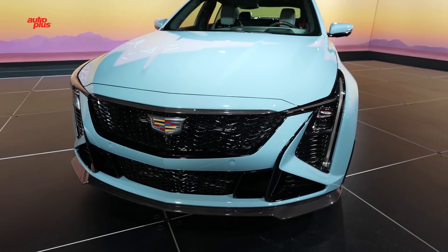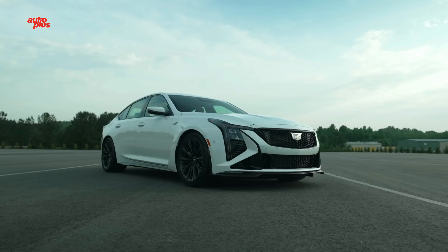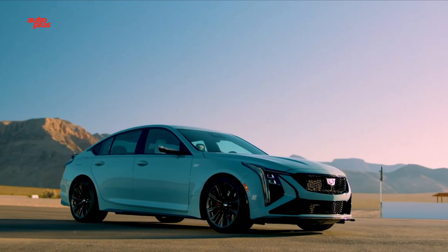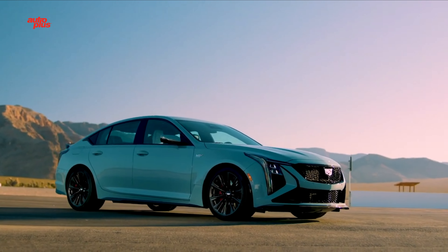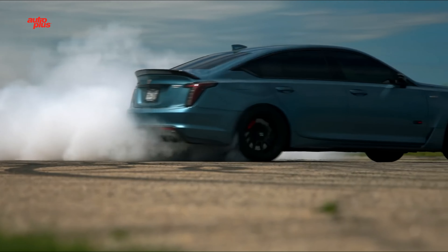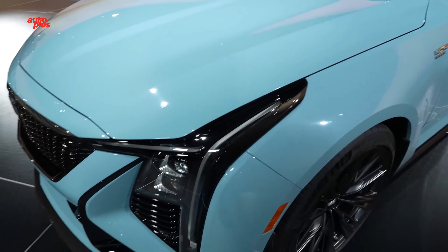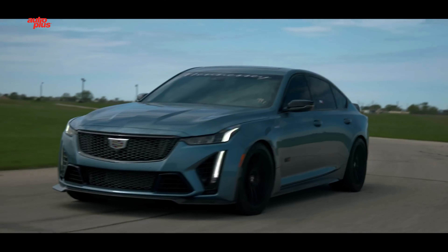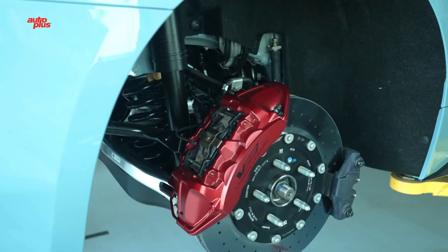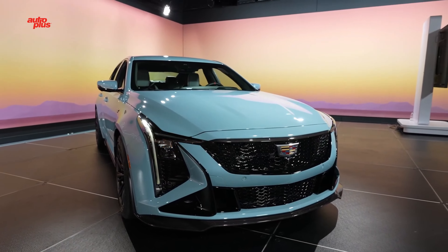Dimensions for the Cadillac CT5V Blackwing include a length of 195.9 inches, a width of 80.3 inches including the side mirrors, and a height of 56.6 inches, all stretched over a 116-inch wheelbase. This makes it a smidge longer than the outgoing model. In manual guise, the Blackwing weighs 4,302 pounds, while the automatic comes in at 4,275 pounds.